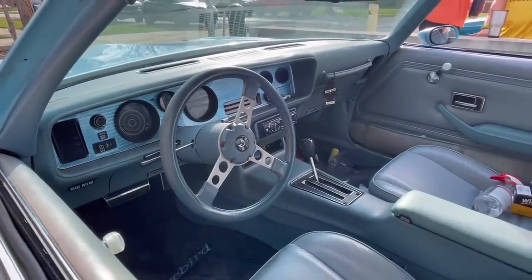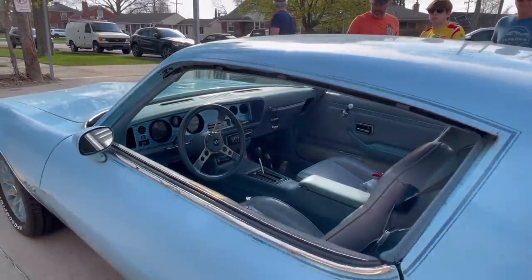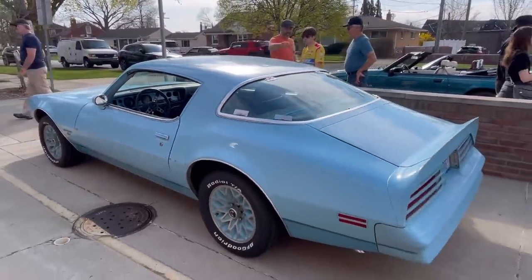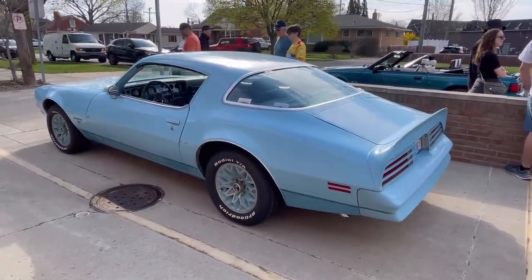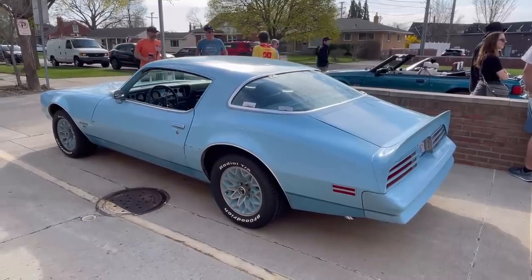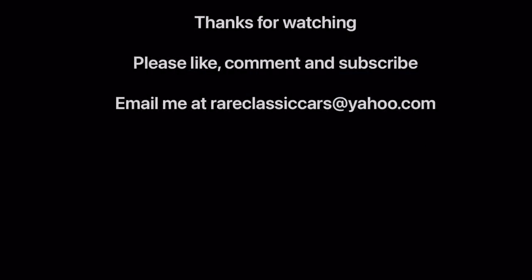Looking at the steering wheel and the driver's side instrument cluster — this one does not have the gauge package, and it's missing the weather stripping on the driver's side. So this one needs some TLC, but you can also see the two-tone paint, the lower being a darker blue than the upper on this particular vehicle. In any case, an interesting piece of Firebird history. Hope you enjoyed this little vignette on the Pontiac Skybird. If you did, be sure to like, comment, and subscribe.